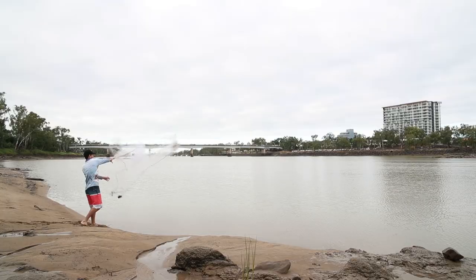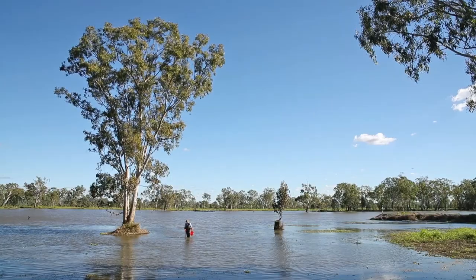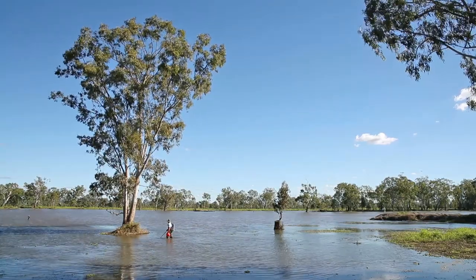Today we're going to catch a real tilapia and show you how you can use the features of the fish to identify it positively. What we're really hoping is that this is going to allow the whole of central Queensland to learn about tilapia — how to identify it and how to report when they do find one.